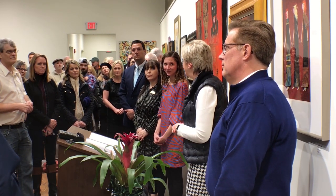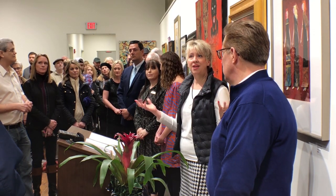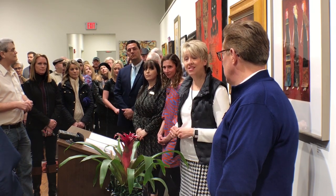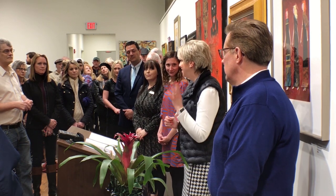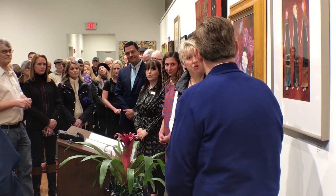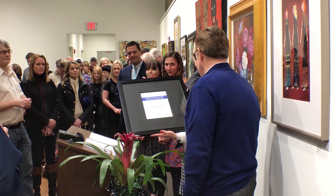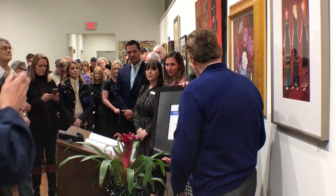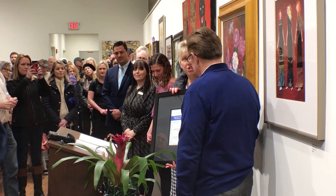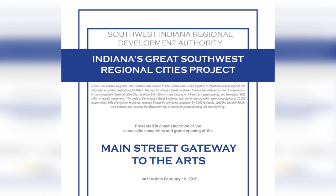You have embraced the rich heritage and history of this building, but then you've intertwined the innovation of the decor and the rooftop space. Congratulations — this is a wonderful facility. On behalf of the Southwest Indiana Regional Development Authority, we would like to present you with this certificate of partnership. We consider you to be a partnership with regional cities, a partnership in creating Indiana's great Southwest. Congratulations on a job well done.